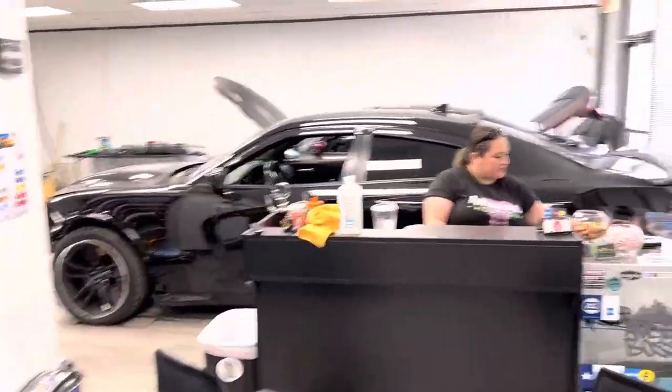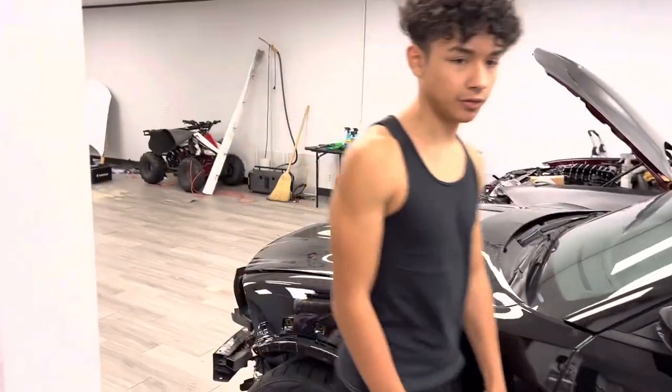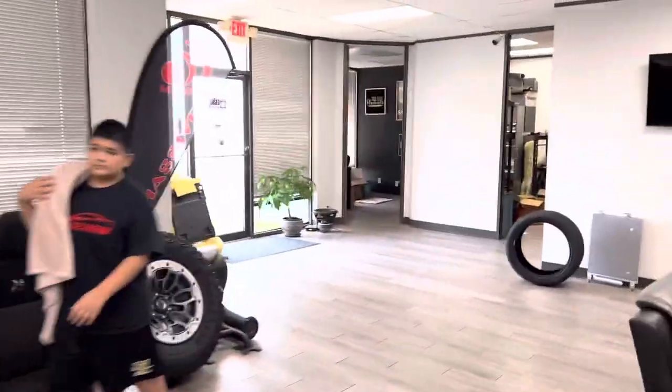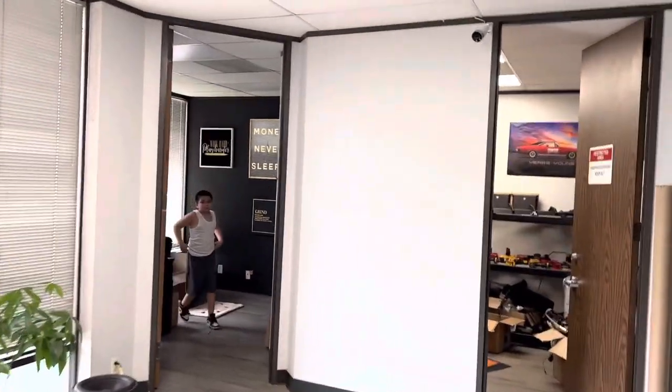Oh my god, this is the new Audioboss headquarters. What's up, man? What's up, bro? What, Warren just left out? Yeah, he's being embarrassing. You gonna go test your eye with Parker? He's just bringing it out to the front. But look, this is the new Audioboss headquarters, y'all.